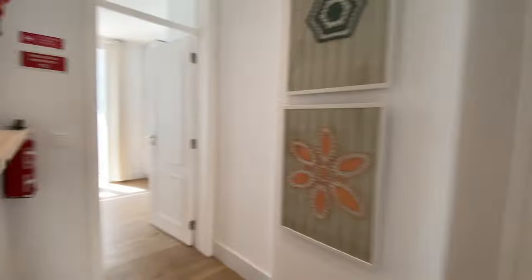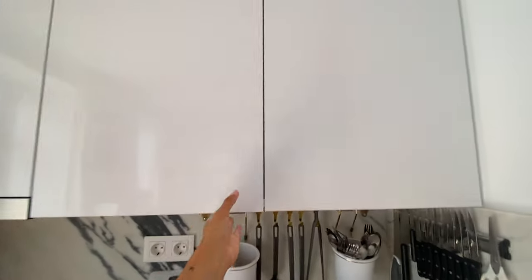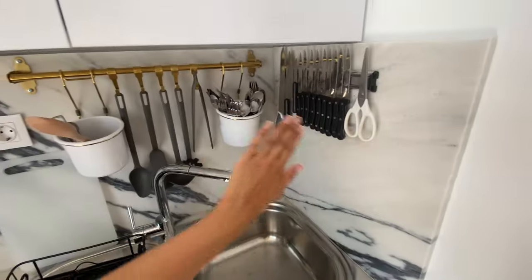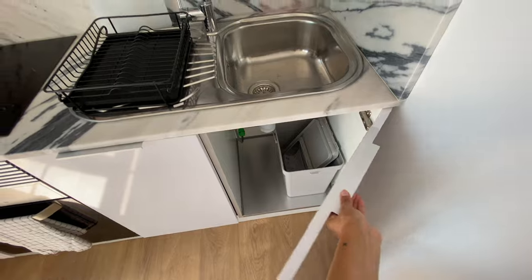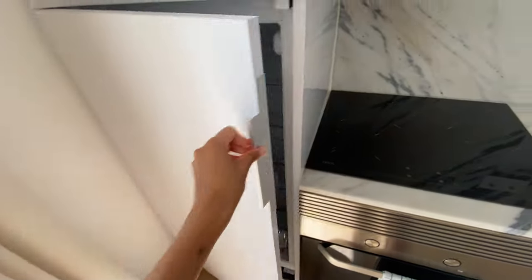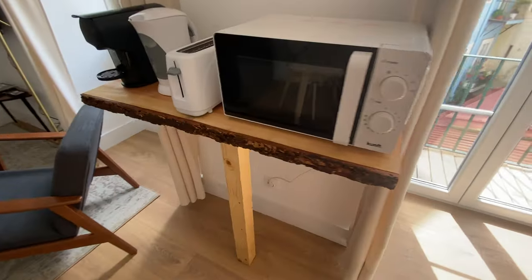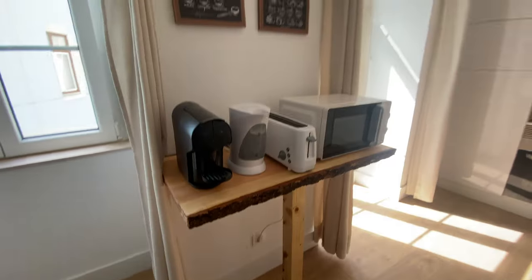Now coming back here, we have the living area. It's an open space living area with the kitchen on this side. We're gonna have some cupboards. We have knives and forks here, all the appliances — dishwasher, some storage space down here, stove and oven, fridge — it's brand new as you can see — freezer, water storage space. And here we have a dining table. We're gonna have a microwave, toaster, kettle, coffee machine, and the AC.